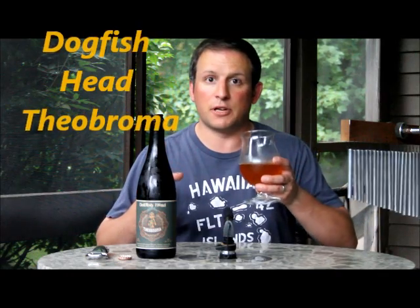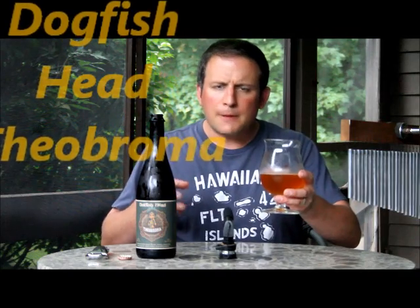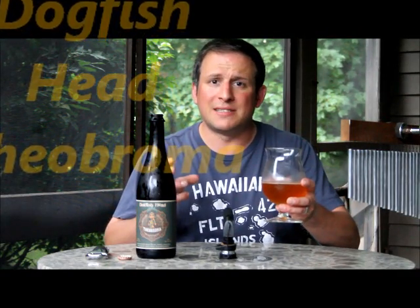This is definitely something to check out. It almost has a little bit of a mead side to it — I've had some chili mead before, and it's very spicy. This is a sweet, mild, mild spiced chili pepper flavor with very slight cocoa nibs. You can understand why he uses the cocoa nibs because it's not that sweet. But this is a pretty interesting beer. Dogfish Head doing it again for me.